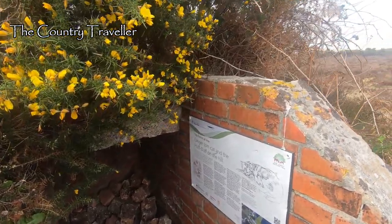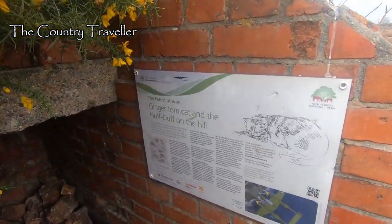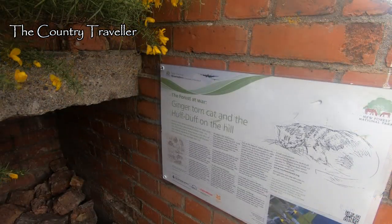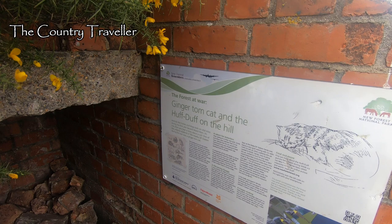Ginger Tom spent most of his time asleep on the warm signal generating set. The crew quickly noticed that whenever they received a radio transmission, Ginger Tom flicked his ears and shook his head. He was even given his own pair of headphones.